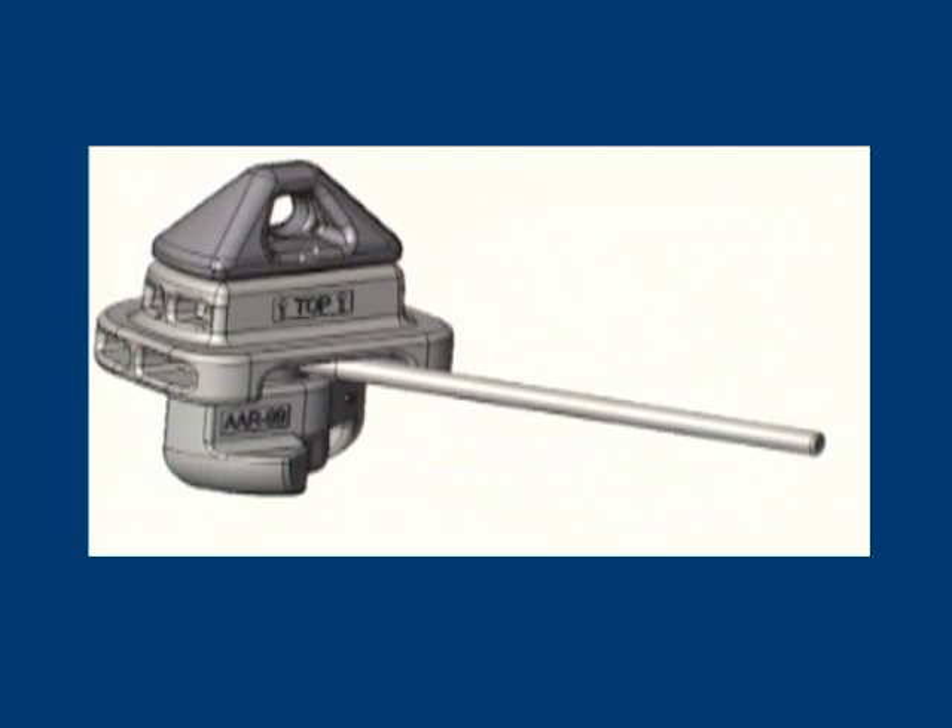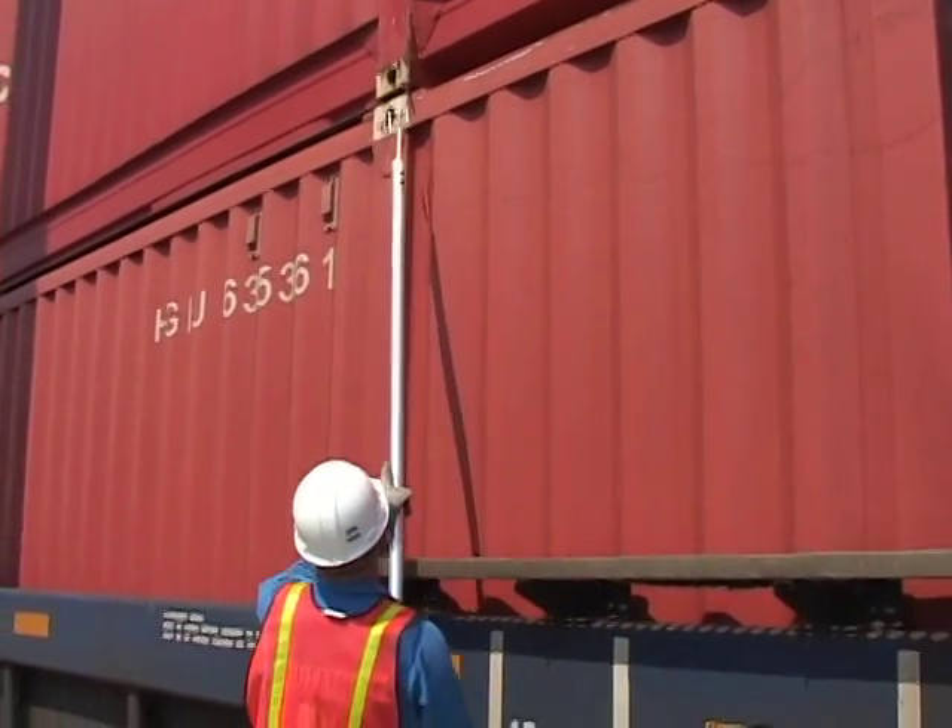The new manual IBC design incorporates an extended side-operated handle for locking and unlocking the top container in a stacked rail car. This simple design change over current IBCs now allows the yard crew to lock and unlock the top container.